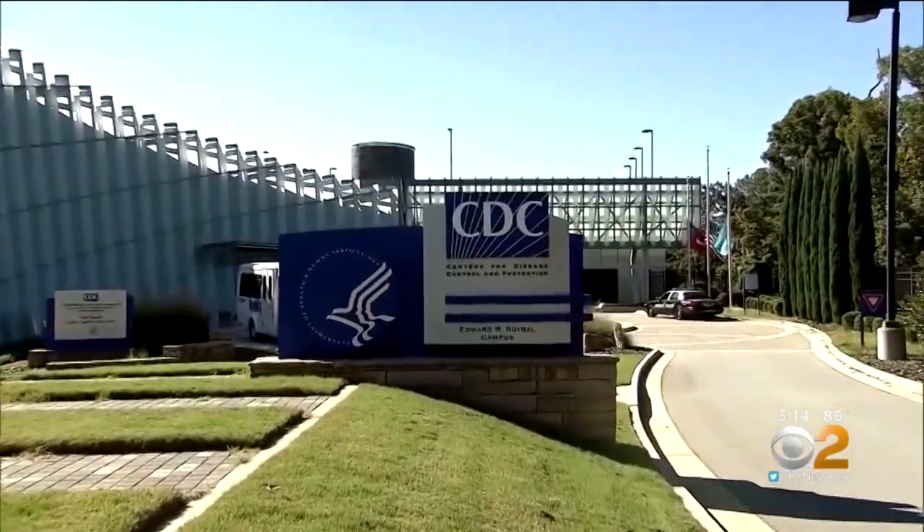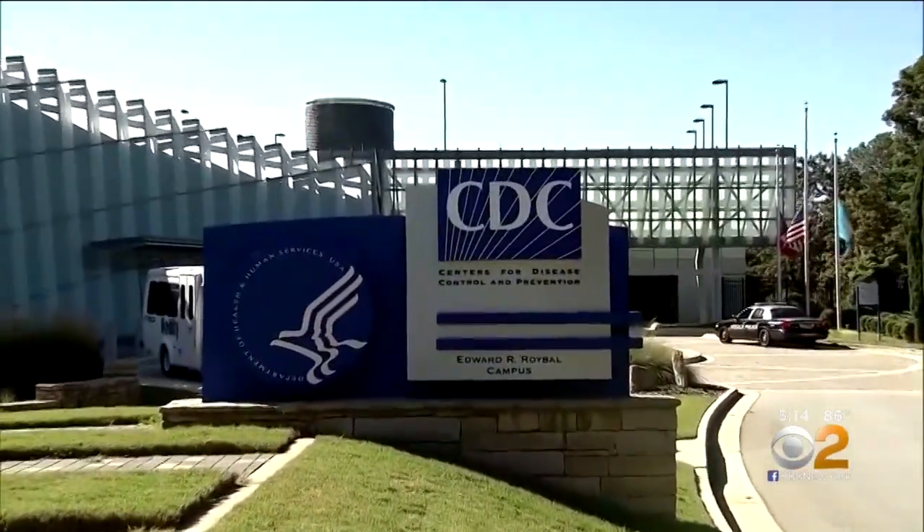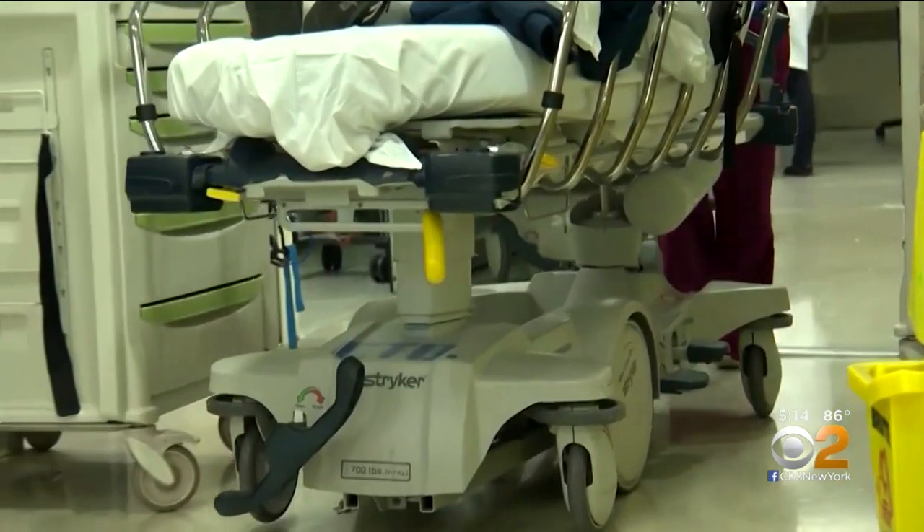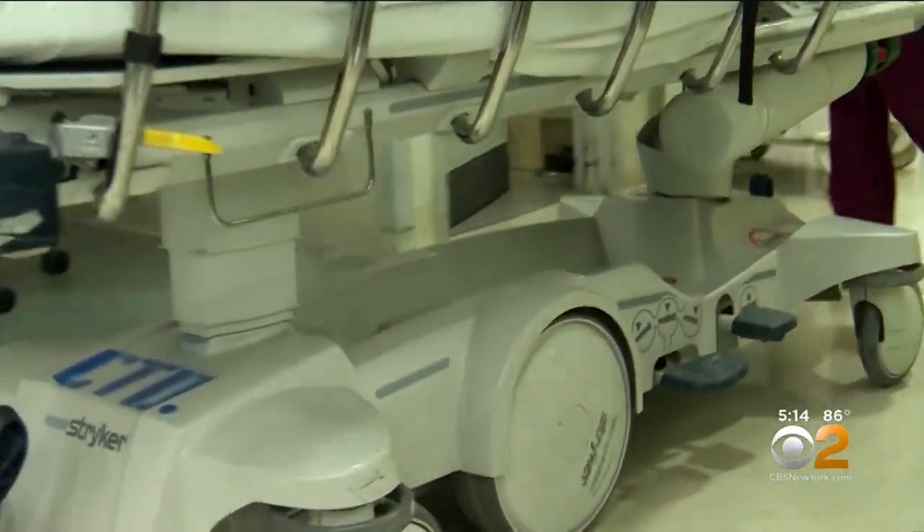The CDC says people who get serious C. auris infections are usually already sick and hospitalized with other conditions. More than one in three patients die. It is acquiring and developing evolving resistance quite rapidly and readily — it is hard to kill.